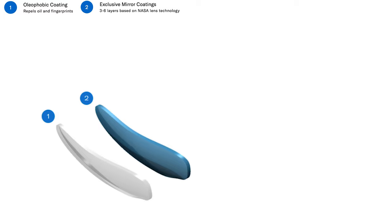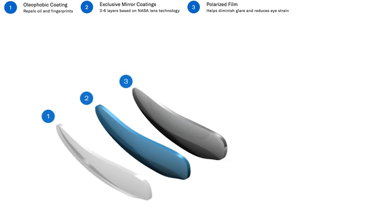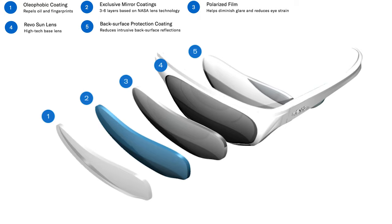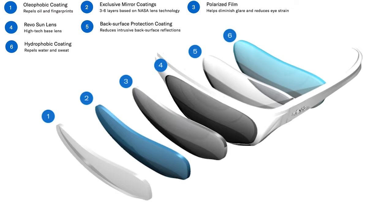The six coatings on the Bevel lens are: first, the oleophobic coating, which repels oil and fingerprints; second, exclusive mirror coatings — three to six layers based on NASA lens technology; third, a polarized film to help diminish glare and reduce eye strain; fourth, the Rebel Sun lens, which is the high-tech base lens — the big main piece on the glasses; fifth, the back surface protection coating, which reduces intrusive back surface reflections; and sixth, the hydrophobic coating, which repels water and sweat. The rainbow lens is cool because when you put them on, it mutes the sunlight, and although it looks rainbow colored from the outside, from the inside it looks normal — it just dims the light and protects your eyes from UV.